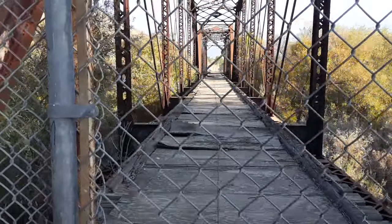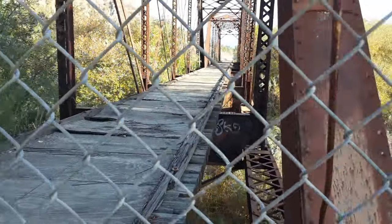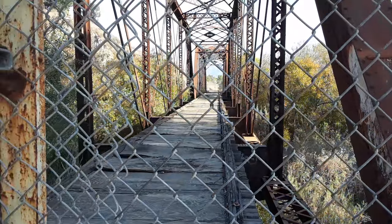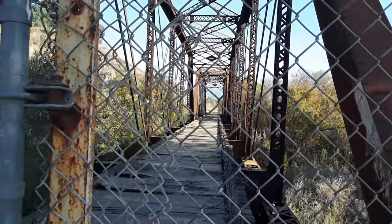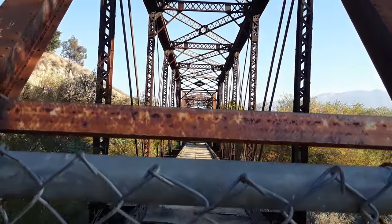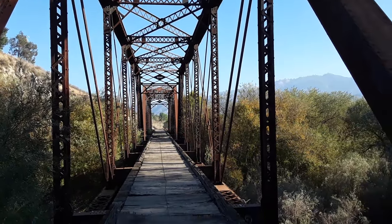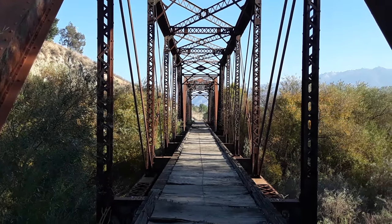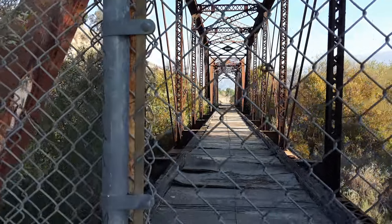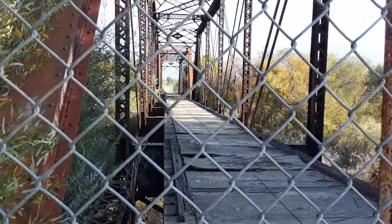There's a gate — you can't cross it and it doesn't look too safe, but I'll try to show you the best I can. So yeah, this is Piru Creek Bridge, California. Let me see if I can get up over the fence. I just want to show you this — all bridges are pretty cool.